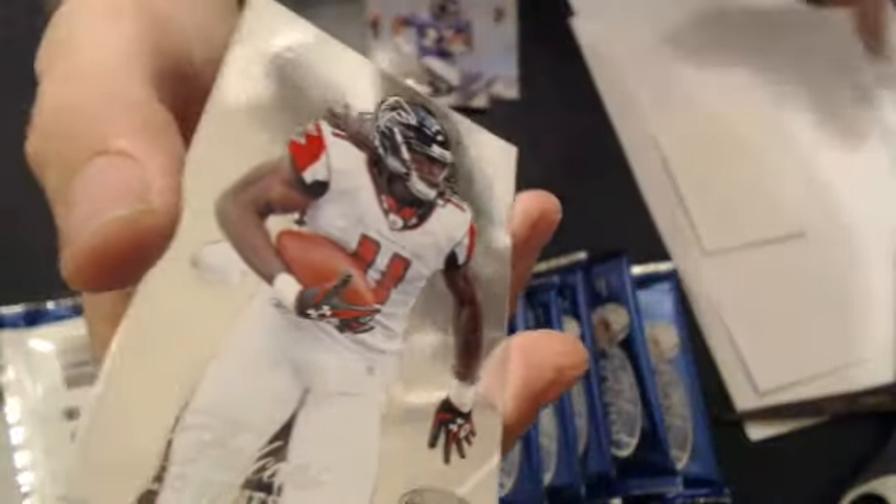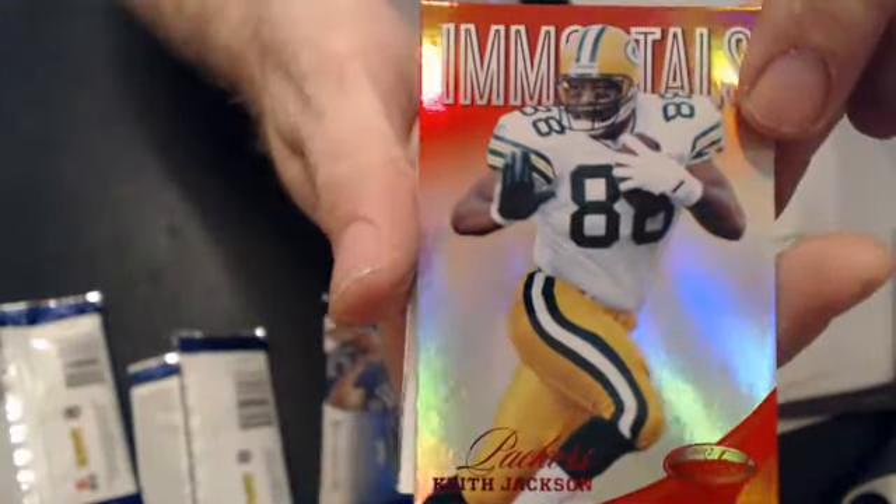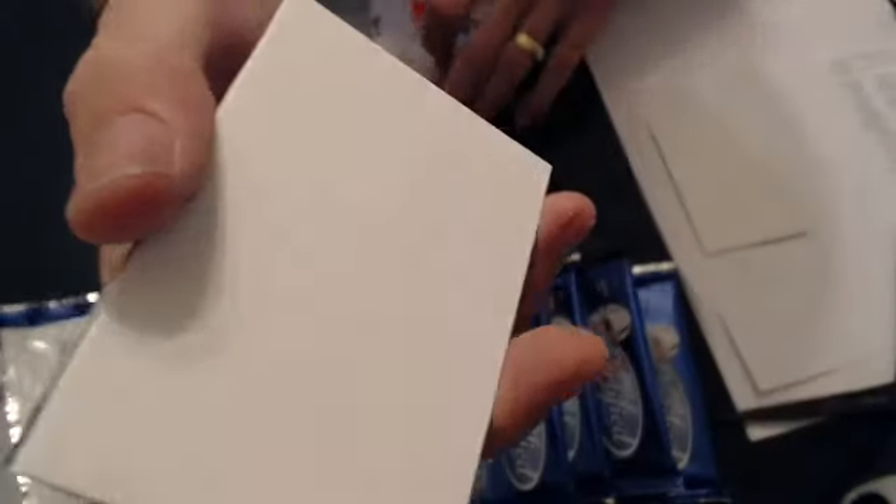That goes to Justin. Julio and a Kevin Cobb. We have a Nate Washington, Jordy Nelson, we have a Keith Jackson — Immortals — $2.50.